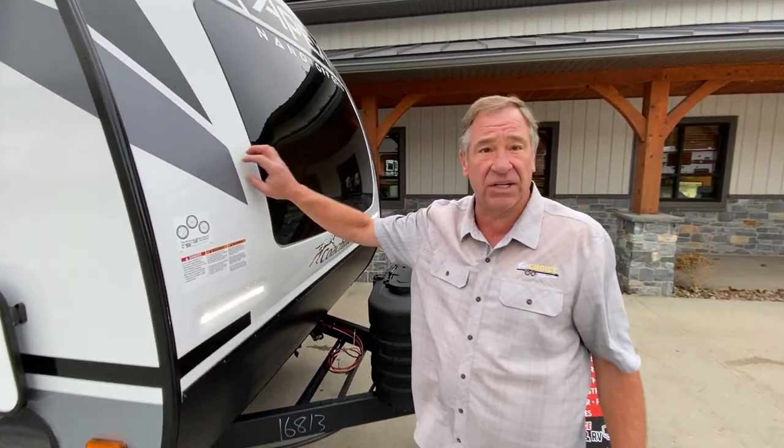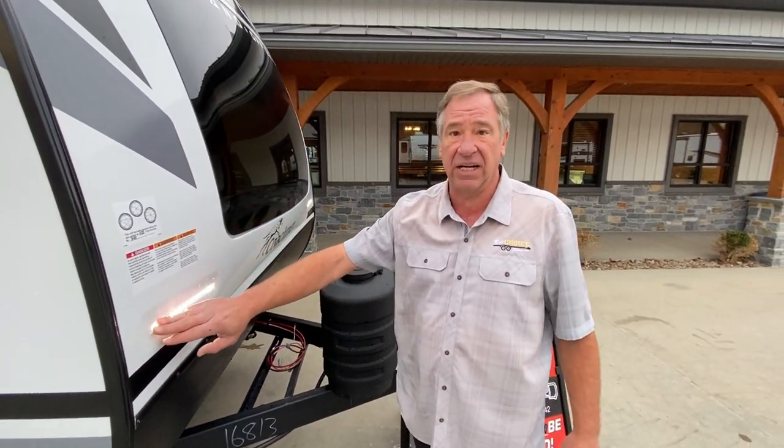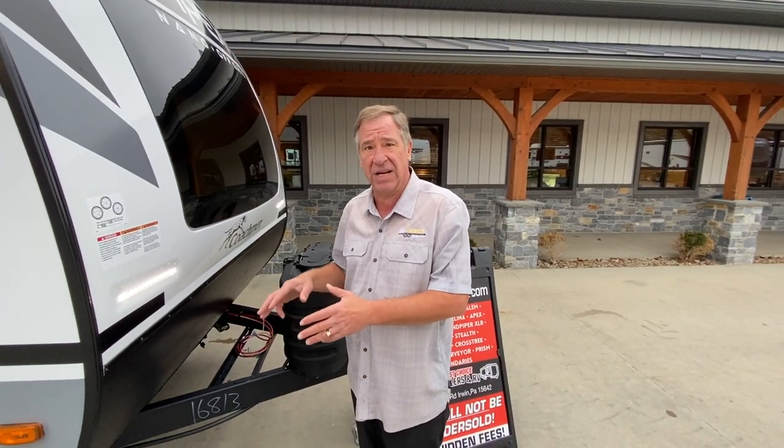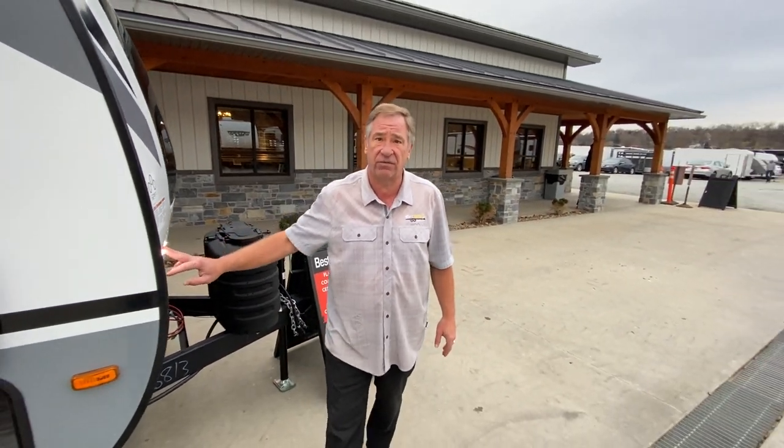We've got a one-piece fiberglass front cap with an automotive style shield and we have the night lights here, so if you pull in late and you need to dismount or anything, you can see up here at night for a walking path — it gives a nice cast of light. Really nice feature having the lights on the front.